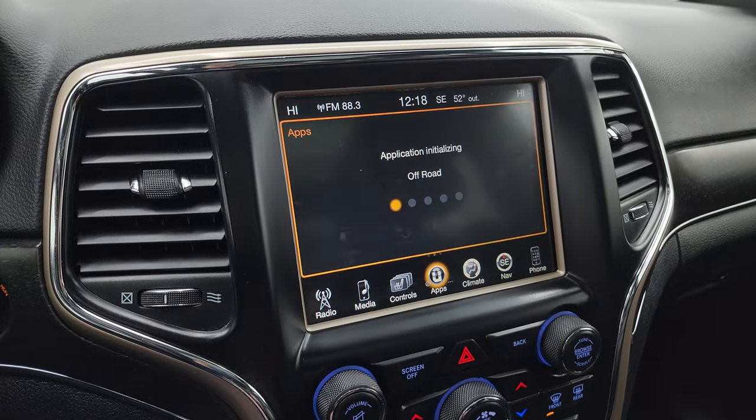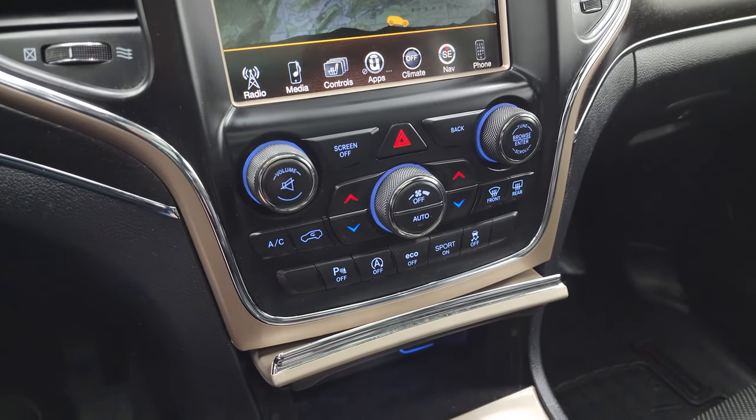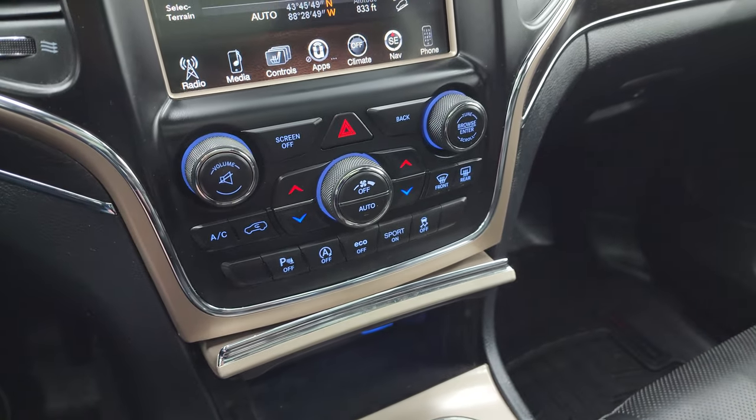This one does have off-road pages — they take a second to load. So while they are loading, I'll show you the more tactile volume, tune, and climate controls. Parking sensors, start-stop capabilities, eco mode, sport mode, and your stability control.